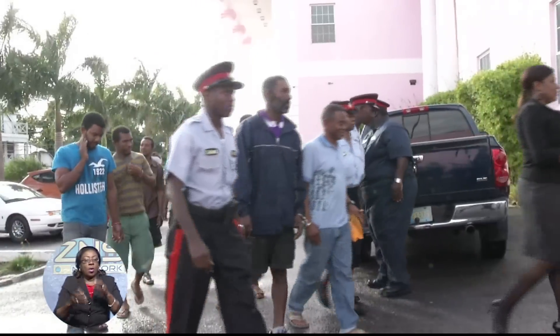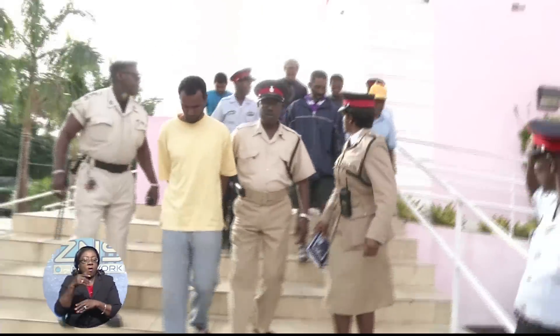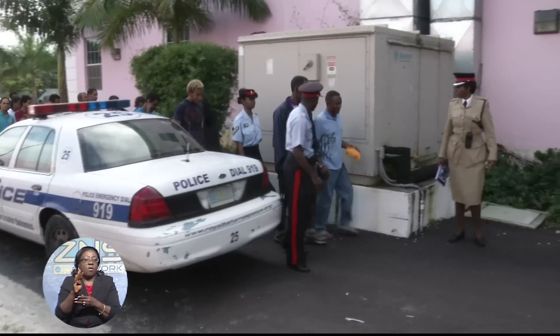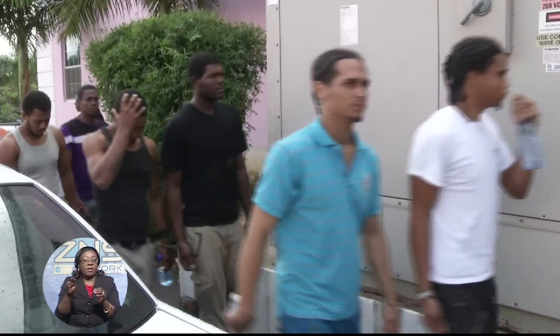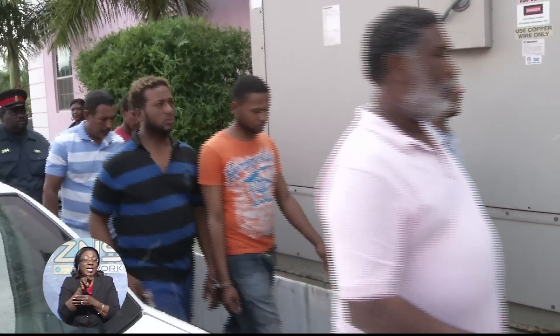The men were brought before Chief Magistrate Joanne Ferguson-Pratt, where all 43 men pled guilty to all six charges. When asked by the judge if they wished to say something prior to sentencing, all 43 men declined to make a statement. Among the 43 men, four had previous convictions in the Bahamas related to illegal fishing. The judge passed down a sentence of a three-thousand-dollar fine for each man. Two of the men with prior convictions dating back to 2010 were sentenced to three months in Her Majesty's Prison.